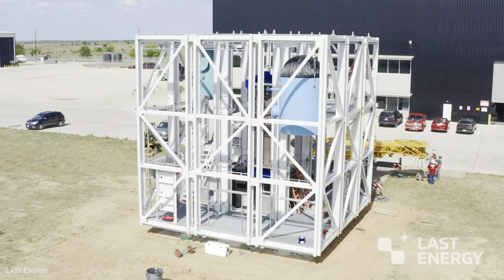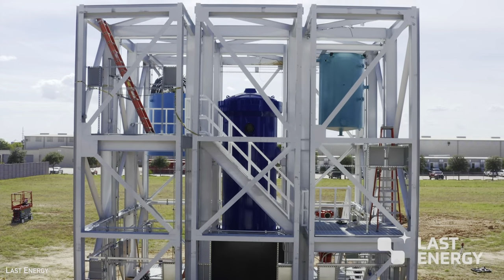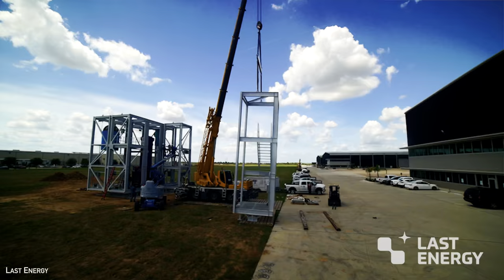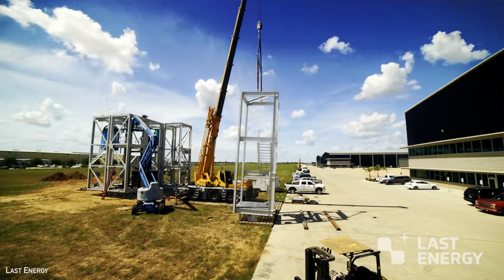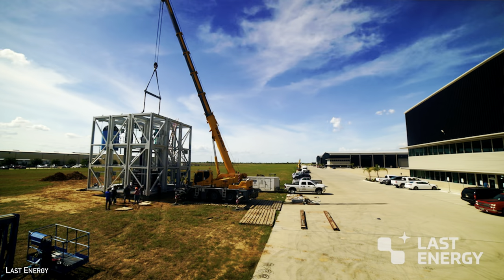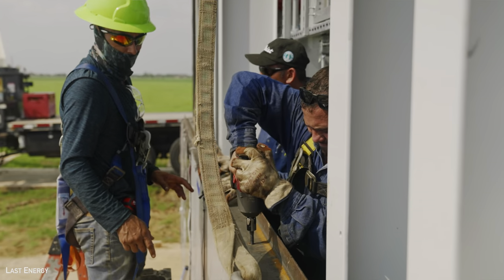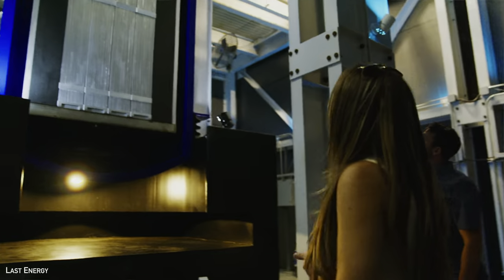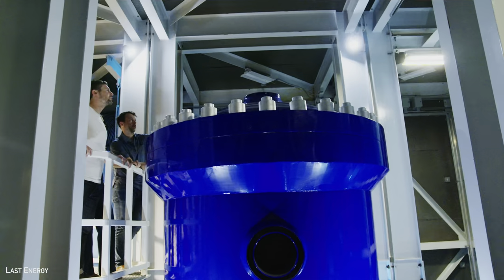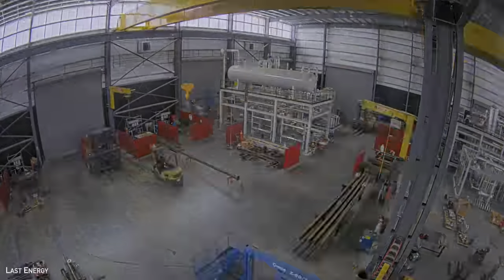The company went so far as to build a demonstration of its power cube in Texas, which contained a mock-up of the reactor core and steam generator, fabricating and assembling each of the nine modules to show the simplicity and feasibility of on-site construction. Although the actual unit will be built underground, it showed what was possible — assembling the structure in just two days. The final design will contain more components and require external connections, but it gives credibility to the speed at which prefabricated modules could be put together.